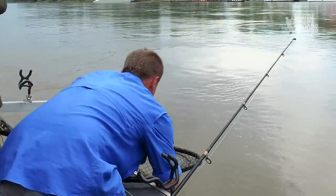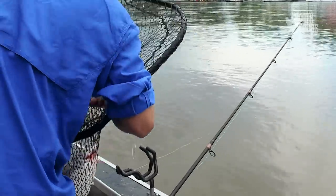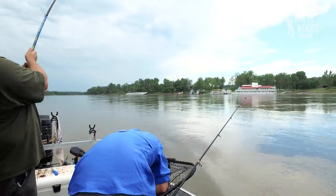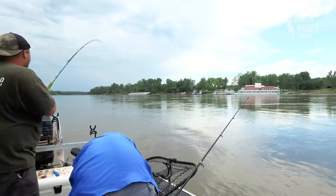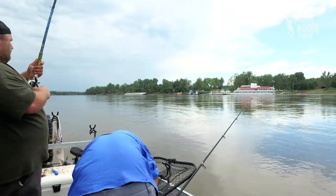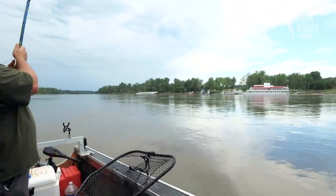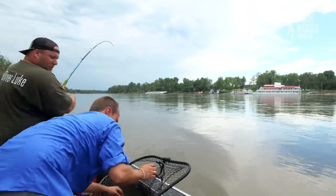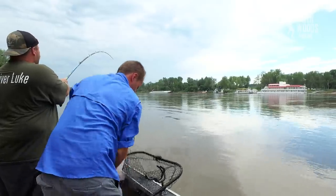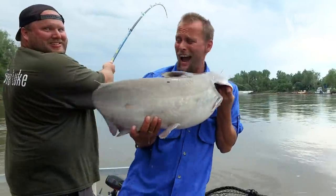Oh yeah, this is a pig! There it goes again - can you move back a little? This Tomcat rod just handles them awesome! All right, hooks out, let's move this out of the way. Put that fish on the floor. There it goes again - just so you get an idea of my fish quick - oh, that's it right there.